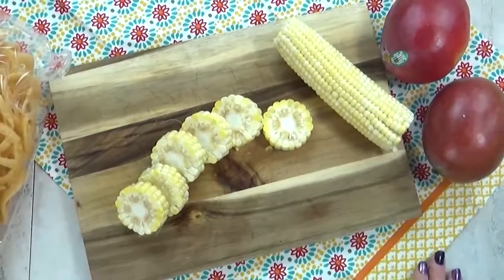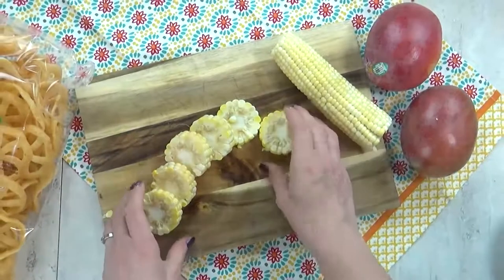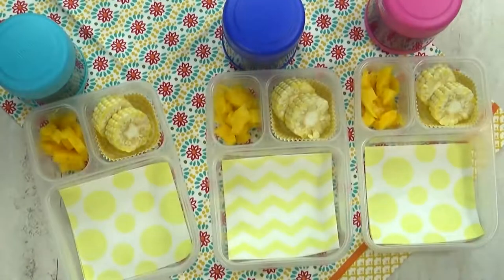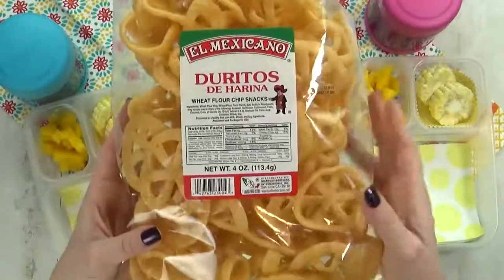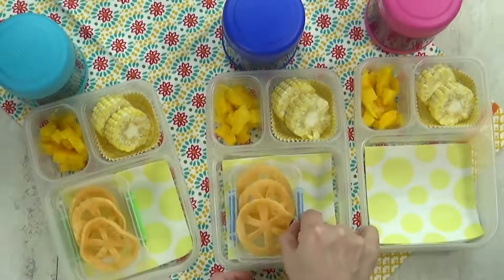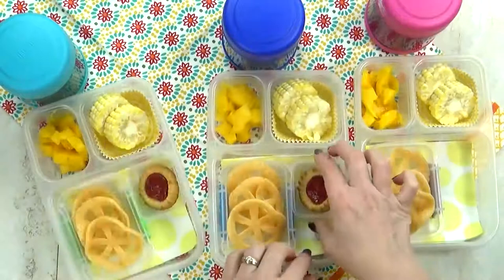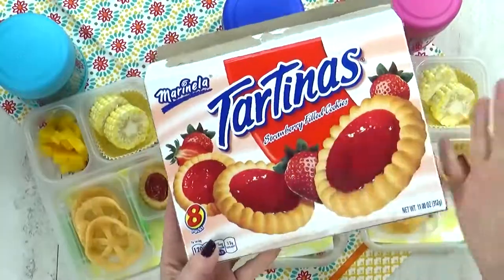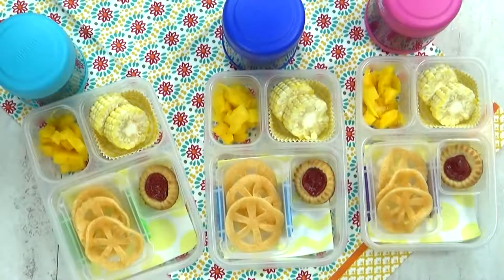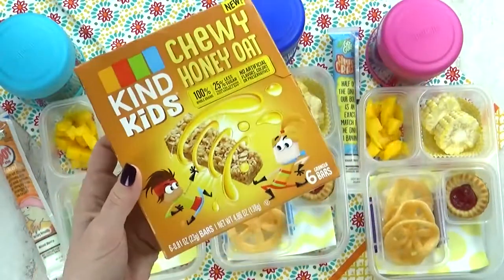Next up, we have lunch idea number four. I'm starting with some corn on the cob — I've sliced it into little pieces and I'm going to throw these into some boiling water for just a few minutes. Next, I'm going to chop up some fresh mango. I'm adding the mango to the lunch box, followed by the corn. Then I have something for the kids to try they've never had before — I think these are called Doritos. My store had regular and spicy, but I went with the regular ones. For our special treat today, I'm giving them just one little cookie — these are strawberry-filled tartinas. In the thermos, I'm adding some leftovers: Mexican-style beans and rice. I have a really good recipe, I'll link it down below. I'm also throwing in some Go-Gurt Simples and some Kind Kids Bars in the chewy honey oat flavor.